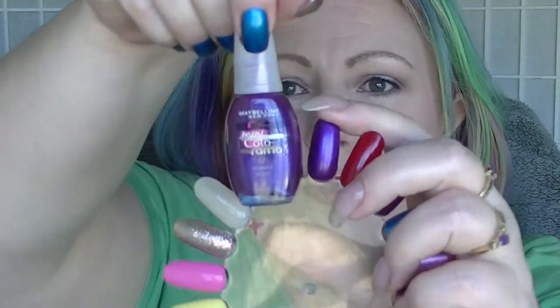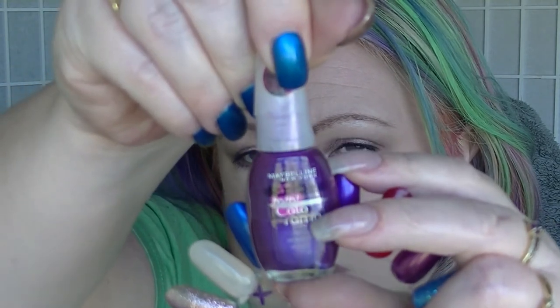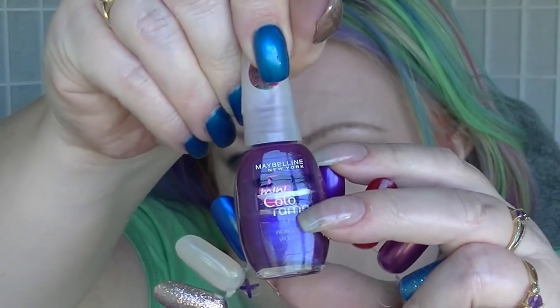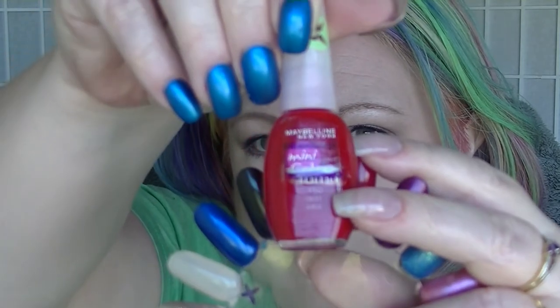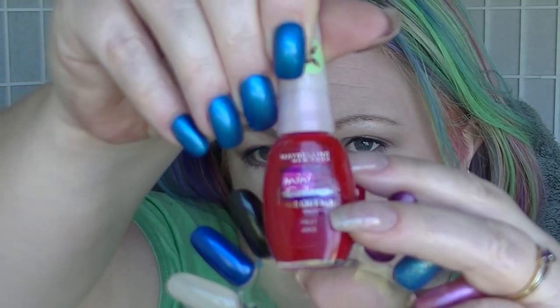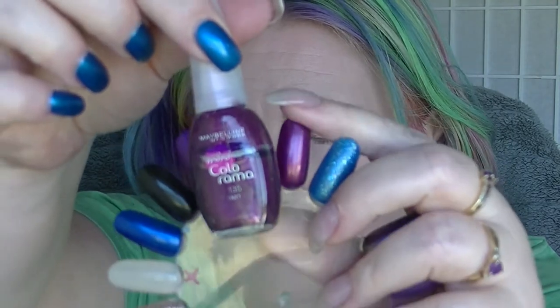Then we have Wonder Violet from Mini Colorama — that has had some movement. I've done a couple of manis with it, so it's moved a bit. Fruit Juice from Mini Colorama — again, it's had a little bit of movement. Hard to see, but there has been progress. And Tarte from Mini Colorama — that one I haven't actually used, so it hasn't changed.